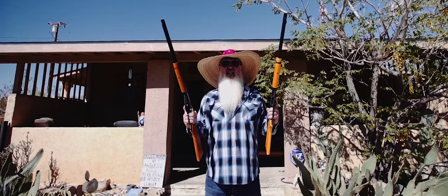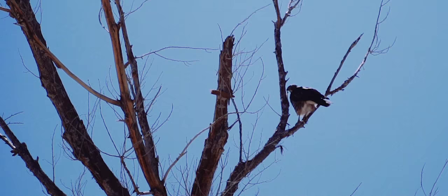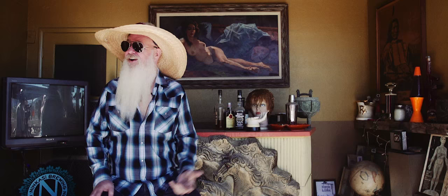I'm David Catching and we're at the Rancho de la Luna in Joshua Tree, California. That's the way it's got to start, right? Here we are at Rancho de la Luna.